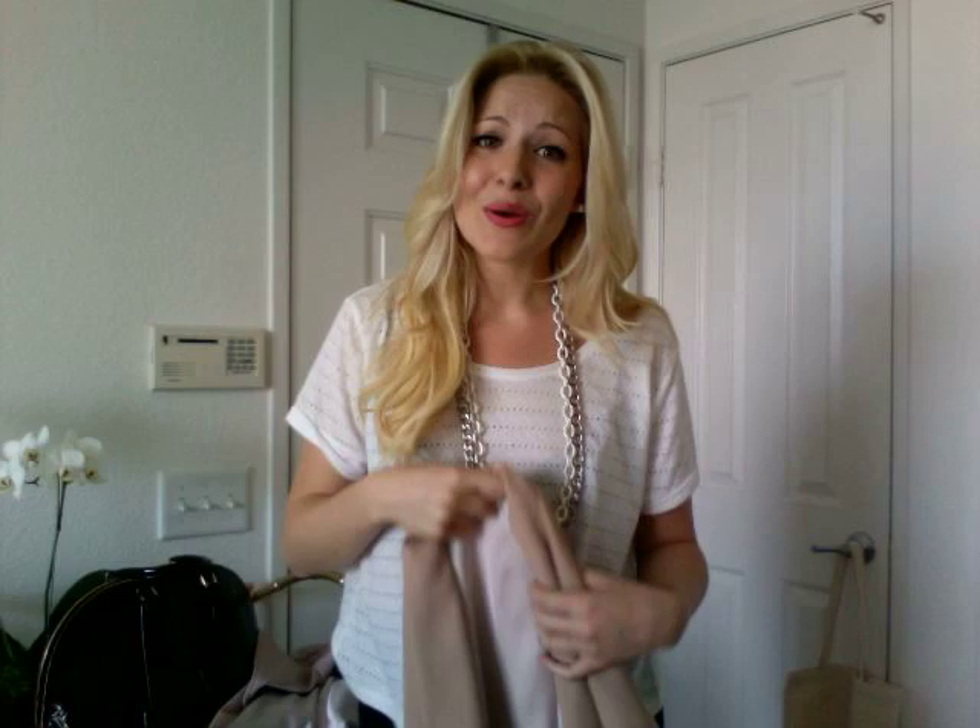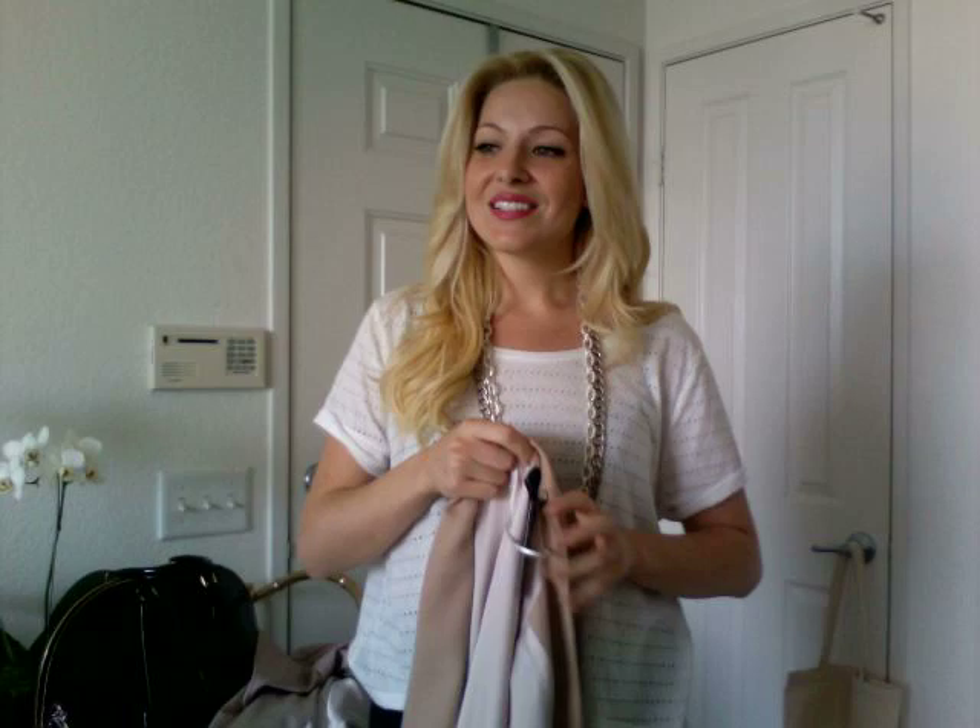I'm also going to be wearing a new jacket I got from Zara. Speaking of Zara, I met someone who recognized me from my videos there this week, and I was so excited because it was the very first time I was ever able to meet any of you guys — it's just so lonely sometimes, it feels like I'm just talking to myself on the computer.